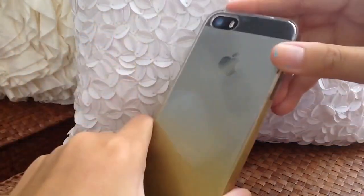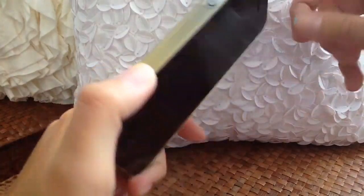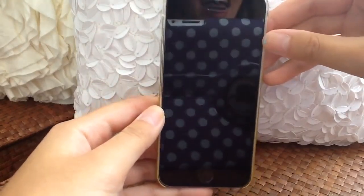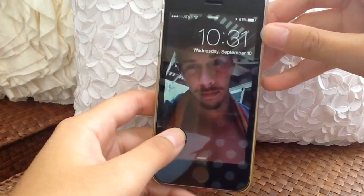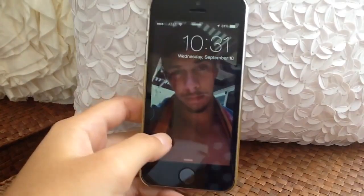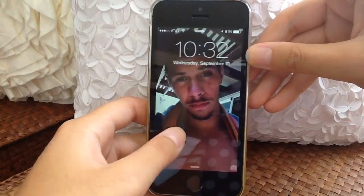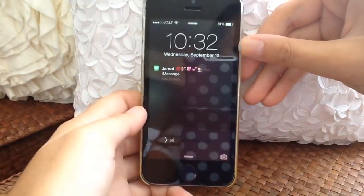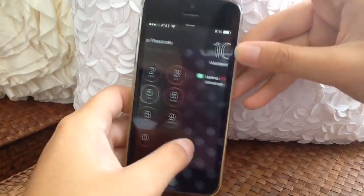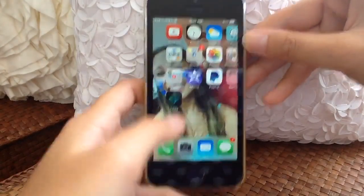I really wanted a clear case so you can see the back of the black 5s — I think the space gray is a really nice, sleek color. This is what my lock screen looks like: it's basically just my boyfriend shirtless with a towel because he went swimming that day. Today is Wednesday September 10th and it's 10:32 — I'm about to leave to class. I'm not going to show you guys my passcode but let's go into my phone.